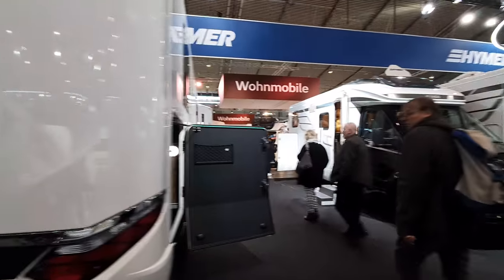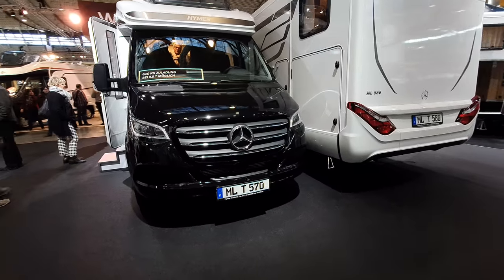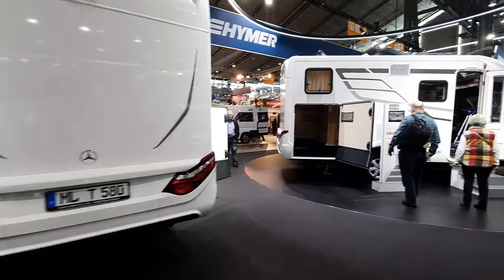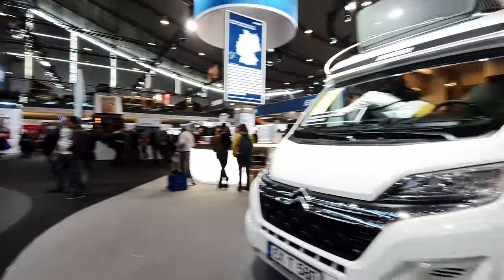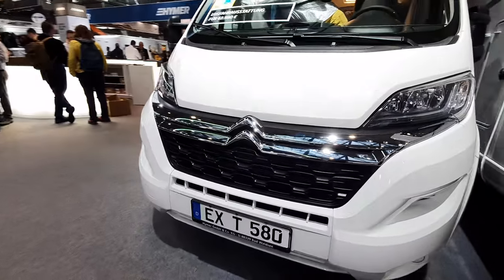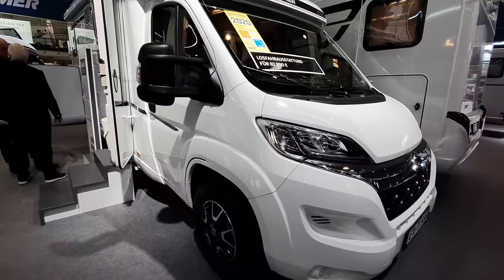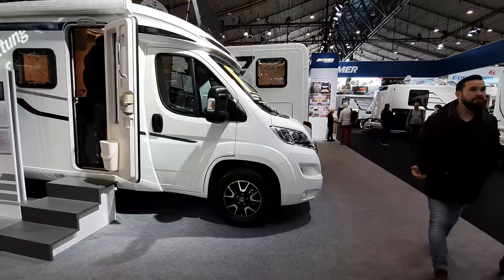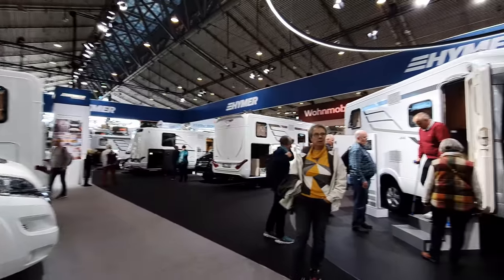So anyway, what I have done here is tried to give an overview of the Heimer range. You can see they're not just on a Fiat Ducato or Mercedes Sprinter platform — they now have Citroën as well. The reason for this is that Citroën is a little cheaper than the Ducato, even though it's made in the same factory, and it works out at up to around 5,000 euros cheaper. That's not an insignificant amount of cash.